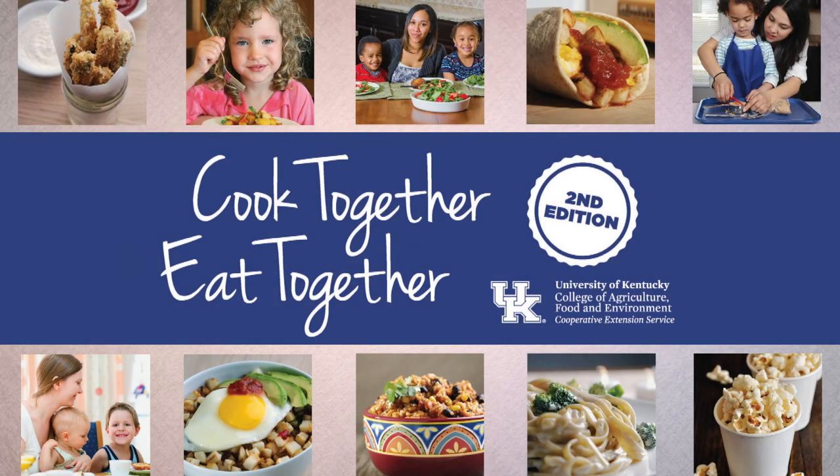Buying healthy food on a tight budget can be a challenge, but the more you know, the easier it is to buy nutritious food without exceeding your budget. Today we're going to cover some grocery store tips to help you get healthier food at a better price.